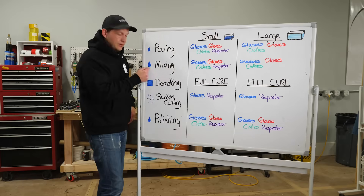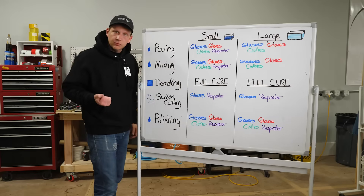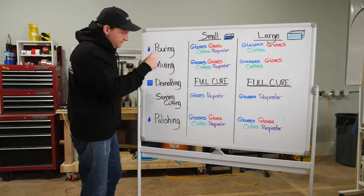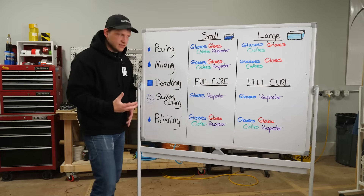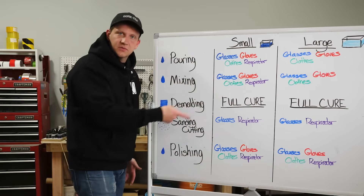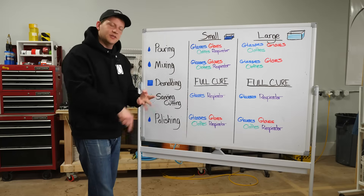In a mixing situation, epoxy is still liquid — and this is where you have a big chance of sloshing it onto your skin, face, or someone else. Same rules apply: in a small space, glasses, gloves, covering clothes, and a respirator. In a larger space, glasses, gloves, and covering clothes. For demolding — your material is in a solid state, but make sure it's fully cured. If it's not fully cured, chemical reactions are still happening and you need the same precautions as when it was liquid. If fully cured, you'll be okay — just make sure your aptitude is up.